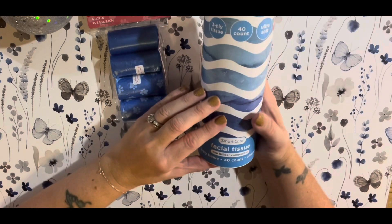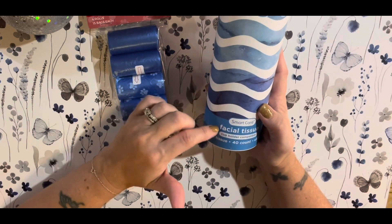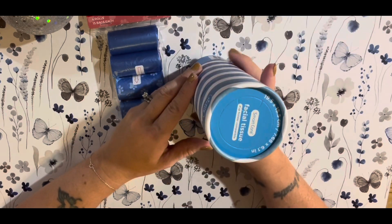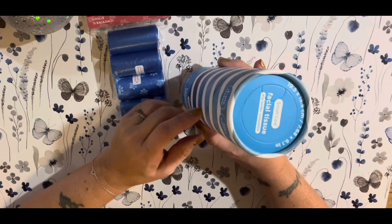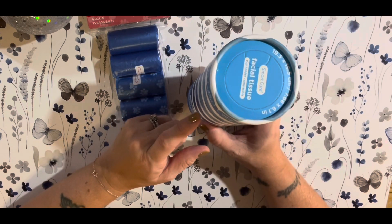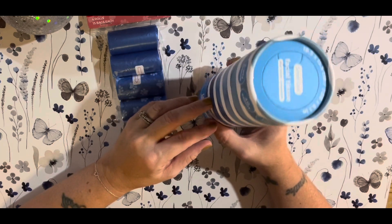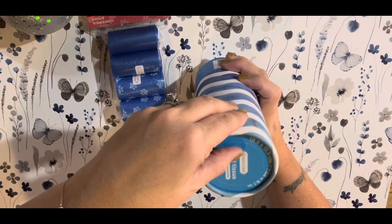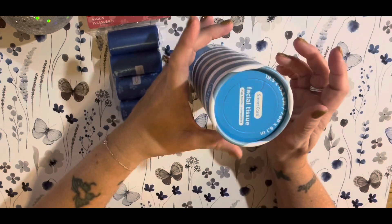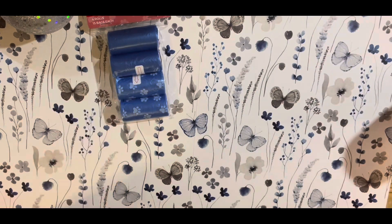I've seen people haul these before but I never got them. They're the three-ply, 40-count facial tissues. The reason I got these is because I bought a square box of tissues from Dollar Tree a couple of weeks ago, and they've gotten stomped on, wet, down in the floorboard from all the kids I've been carting around — my son's friends. So I got these to put in the cup holder so we can actually get to the tissues and they're not gross and disgusting. Those are going in the car.